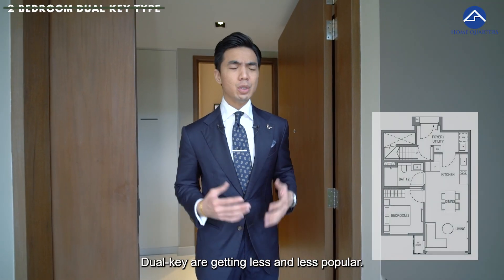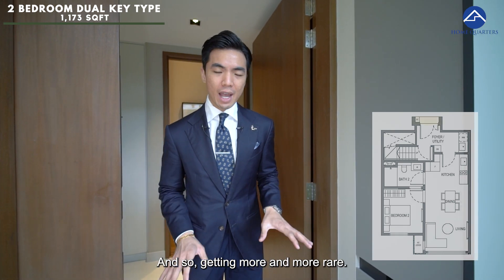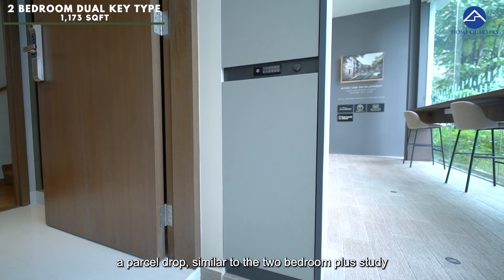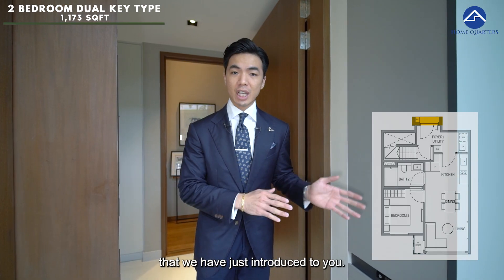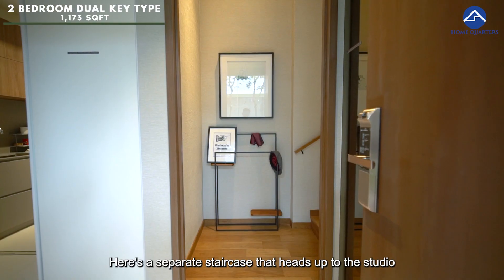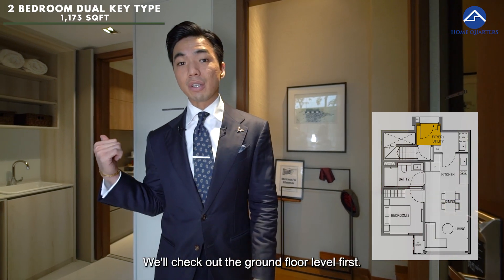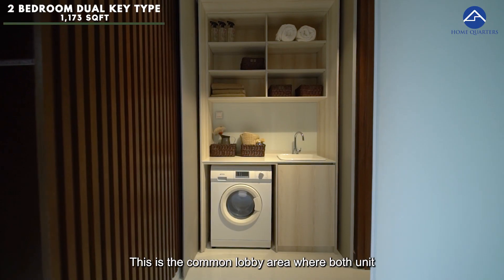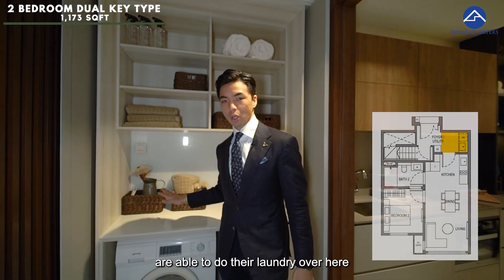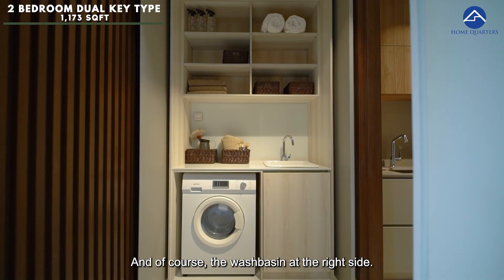Now let's look at the 1,173 square feet two-bedroom dual-key unit. Dual-key units are getting less and less popular and therefore more and more rare. As you head in here, the first thing you see is a parcel drop — similar to the two-bedroom plus study we just introduced. As you step in, we have compressed marble. Here is a separate staircase heading up to the studio we'll check out later. On the ground floor, this is the common lobby area where both units can do their laundry here with washer, dryer, and wash basin.